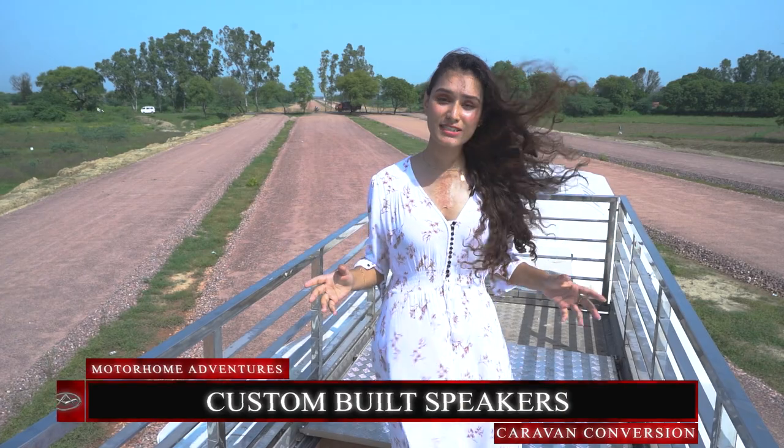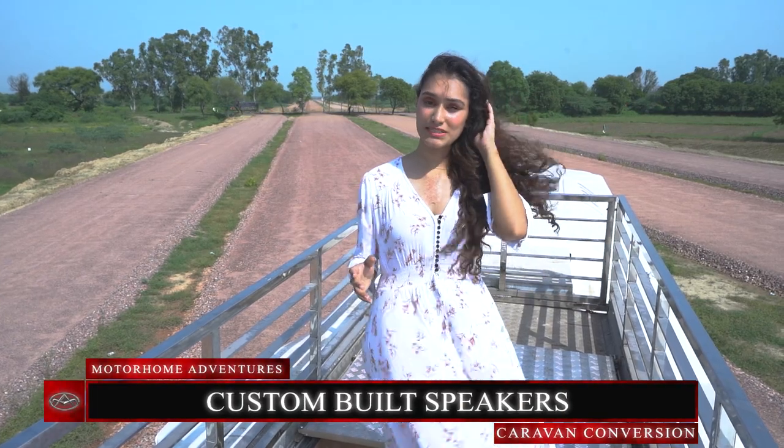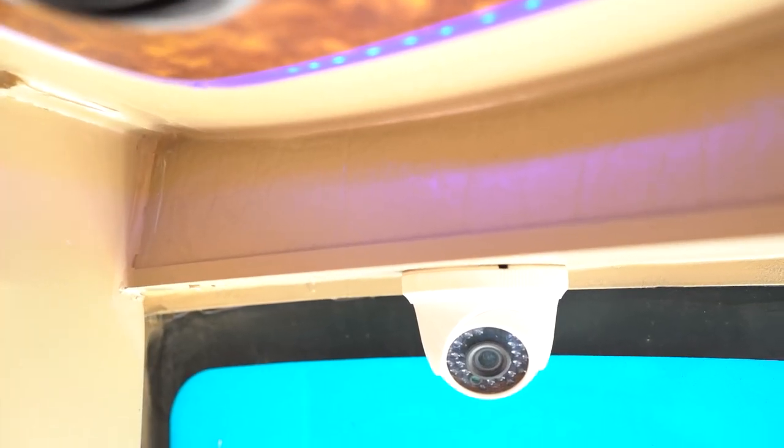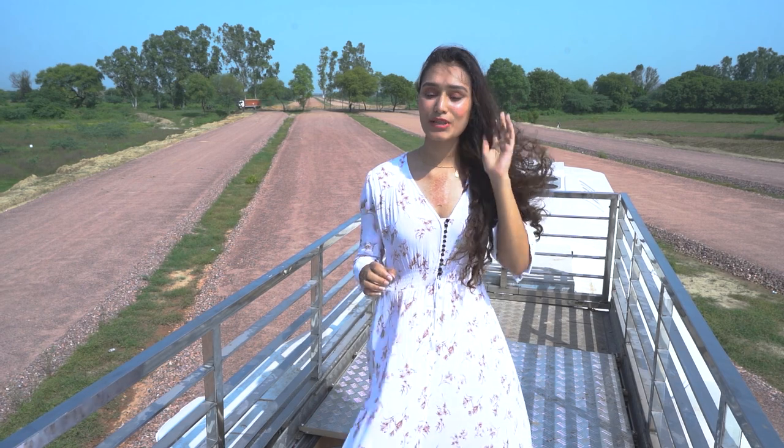There are custom built all-weather speakers on the sides, along with two 43-inch smart TVs, four security cameras, and an air cam. Now that we've covered most of the exterior, let's walk through the interior while experiencing the lift that we just discussed.